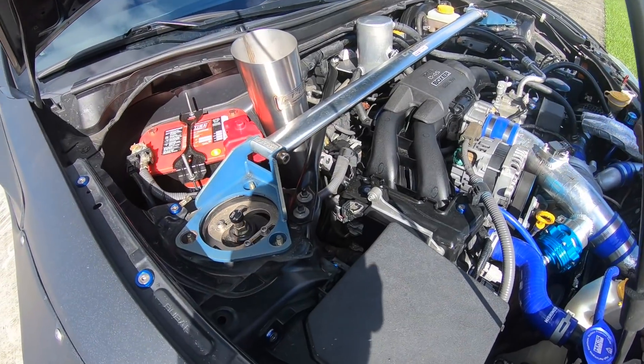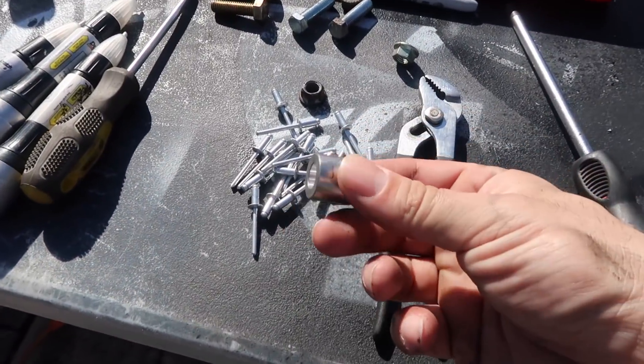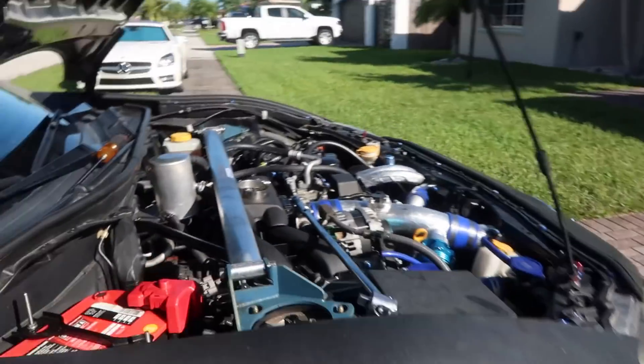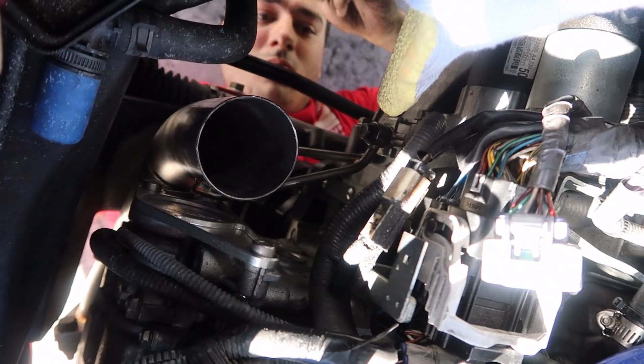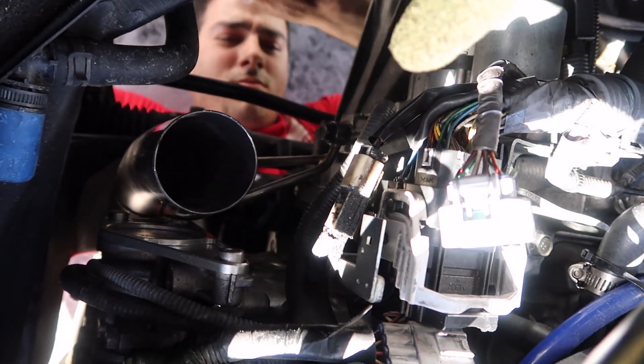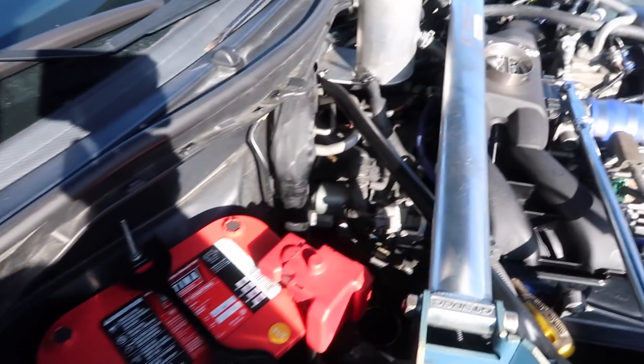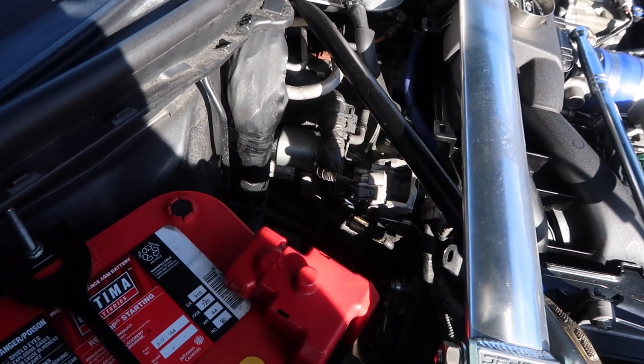We ran into a little problem — this hood brace right here gets in the way. For any turbo BRC owners, there's a spacer they sell with the kit. You want to be able to install that where the piping is because it will push the piping away so it doesn't get near the sensors and won't hit the bracket. The turbo car is a little bit of a different fitment but we should be alright.